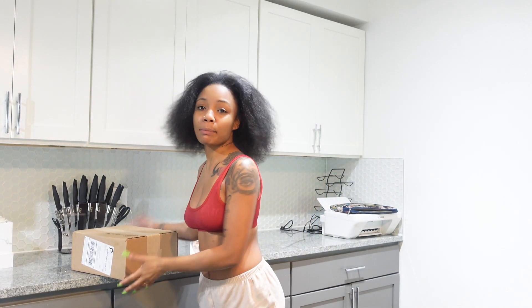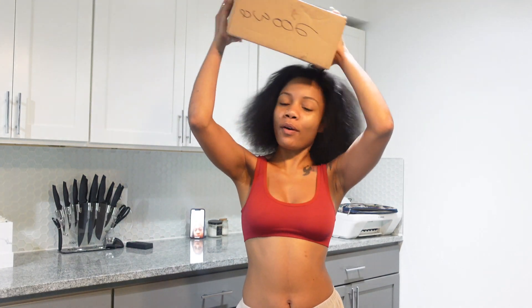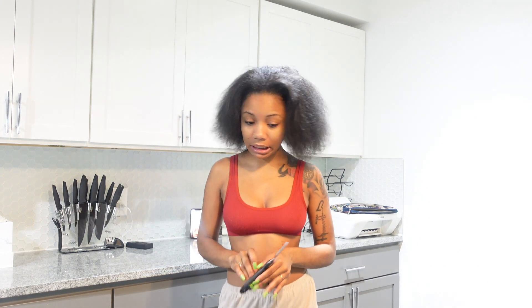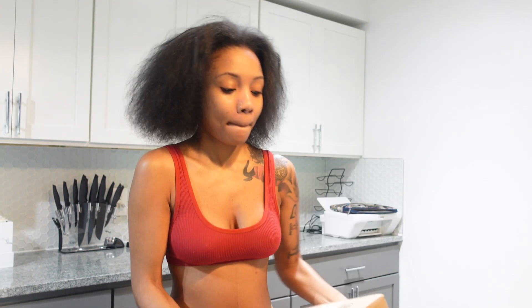Hey guys, so before we even get into this video, we have a sponsorship today. We're gonna get straight into this sponsorship and I'm gonna do an unboxing for y'all. I'm excited to see what's in this box.